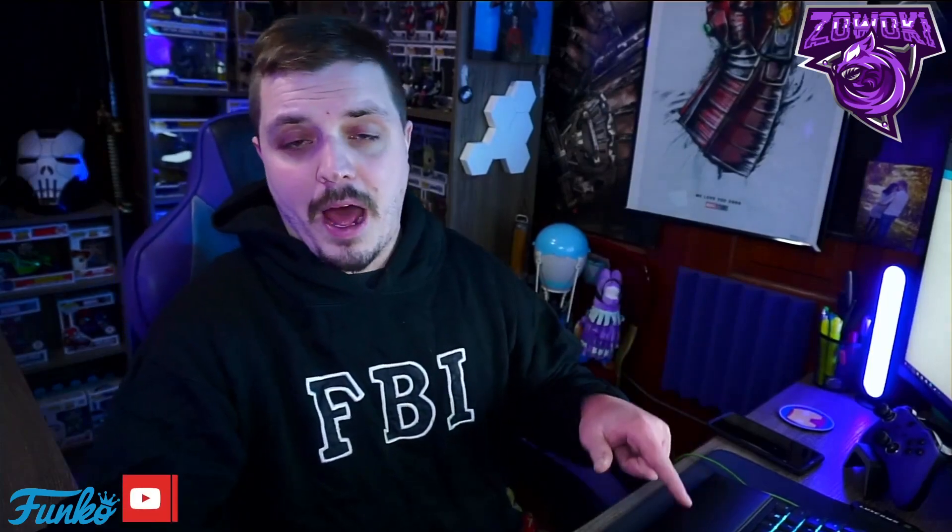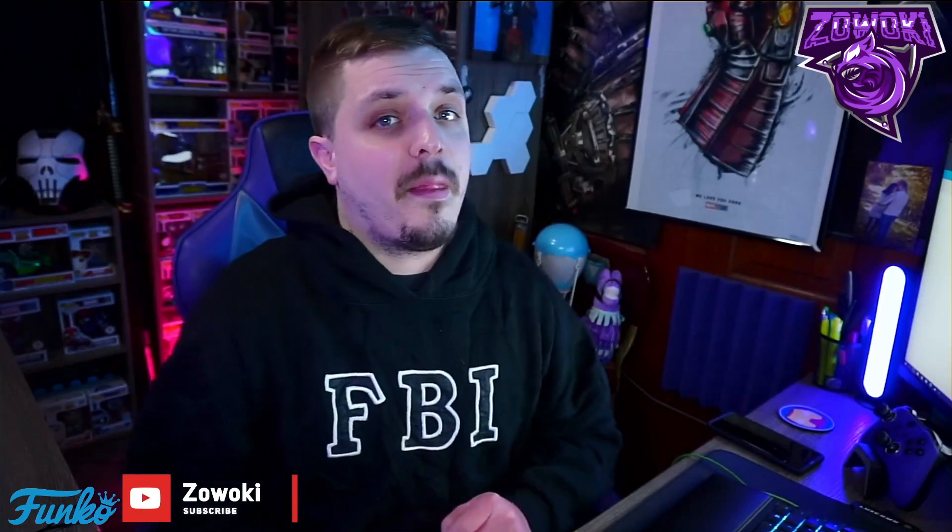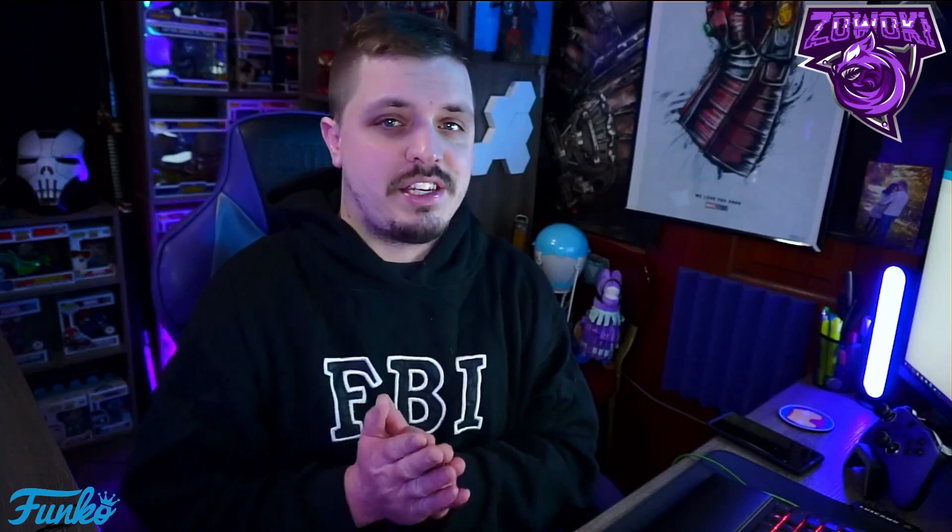If you guys are new to my Zwoki channel, or if you're returning and haven't subscribed yet, make sure you subscribe down below and turn on notifications by hitting the bell icon. When I post a video like this one, you'll get that notification. You guys are still killing it with the comments, the likes, the subs — I can't thank you guys enough. Keep it going and tell your friends, tell your family — subscribing is free, so why not?